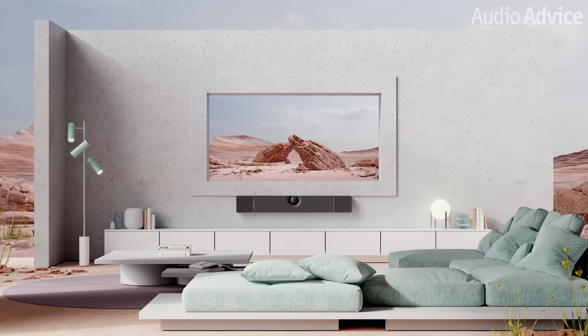An internal gyroscope automatically detects the setup position and adjusts the audio signal for all the drivers accordingly. In terms of bass, Dione has eight neodymium high-excursion long-throw woofers that reproduce deep 24 Hz bass. In smaller rooms, this impressive bass response could eliminate the need for a separate subwoofer, maximizing impact and immersion in either position where space is limited.